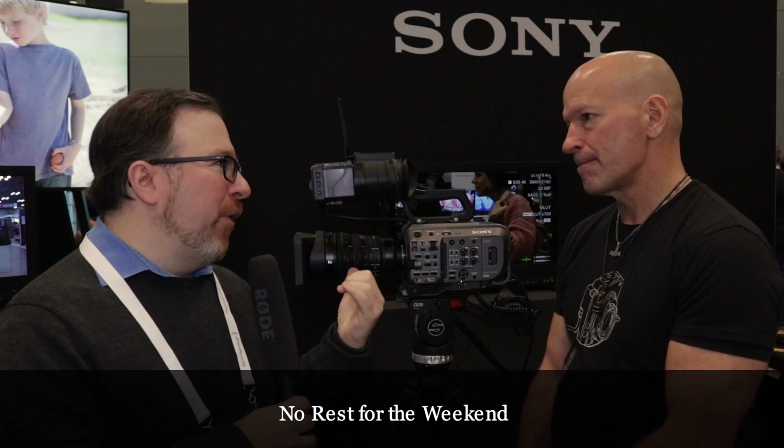One thing I've been asking about with some of these cameras is that a lot of them require so much build-out just to get working. How well does this thing work out of the box? Perfectly, right out of the box. That was the whole idea behind the FS7 series — to have a camera that's so ergonomically great right out of the box. You can configure it with extra things, but you certainly don't need to.